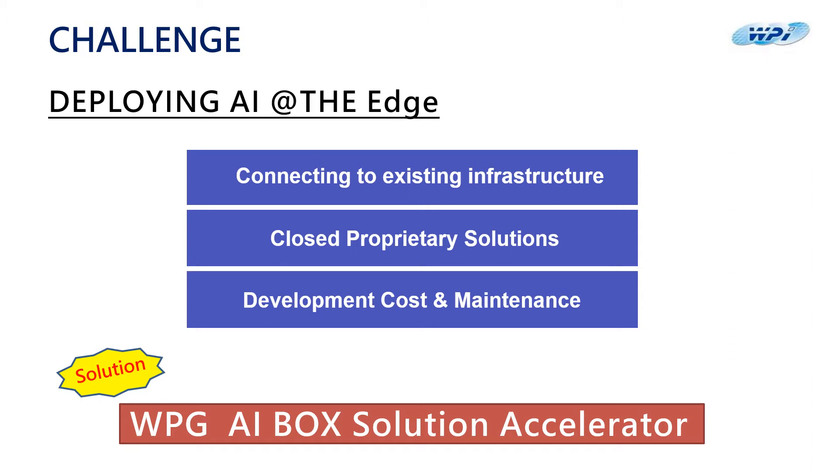Today, we present to you the WPG AI Box solution accelerator. Solution accelerators are what we call reference solutions that include all the software required for developers and ecosystem partners to accelerate their deployment of industry-specific AI solutions.